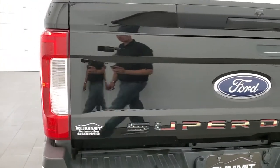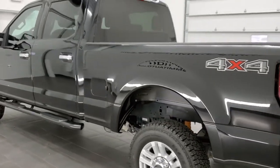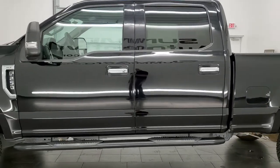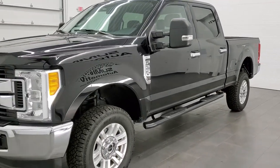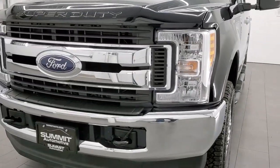This 2017 Ford F-250 has the 6.2 liter V8 motor. It has been fully safetied and inspected by our service shop. It has a fresh oil and filter change. All the fluids have been checked and topped off and this truck is 100% ready to go. Shadow black is the color.